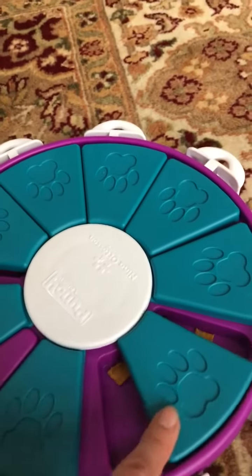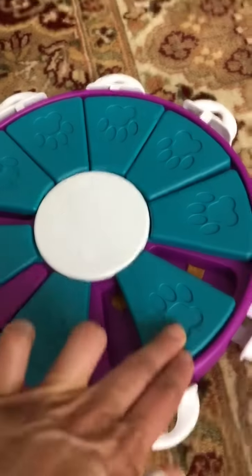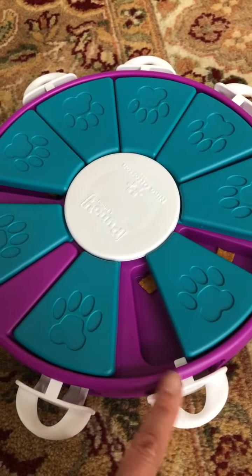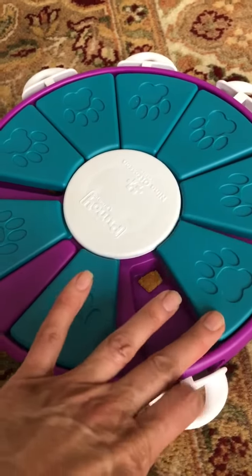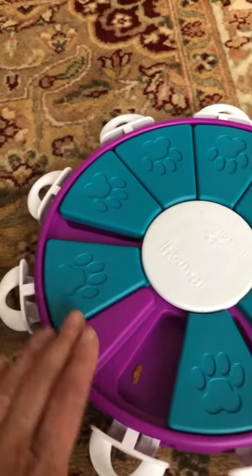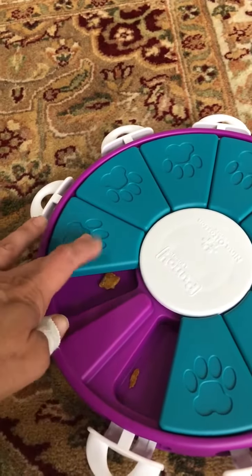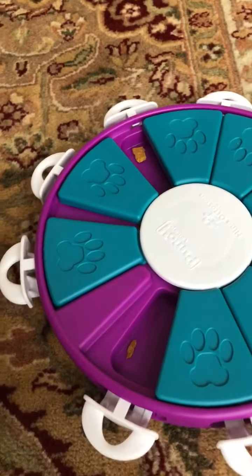I have to move the little paw prints, and sometimes the little paw prints get stuck by these little pieces right here. So I'm gonna turn this around, and when I turn it all my little puzzle pieces move. In there are all of my treats, so let's see how long it's gonna take me to do it.